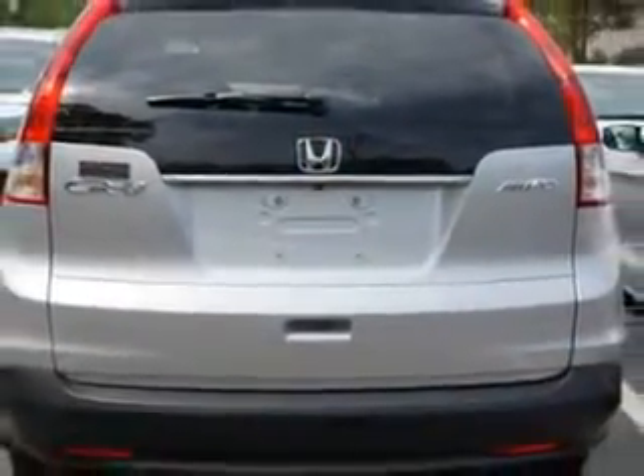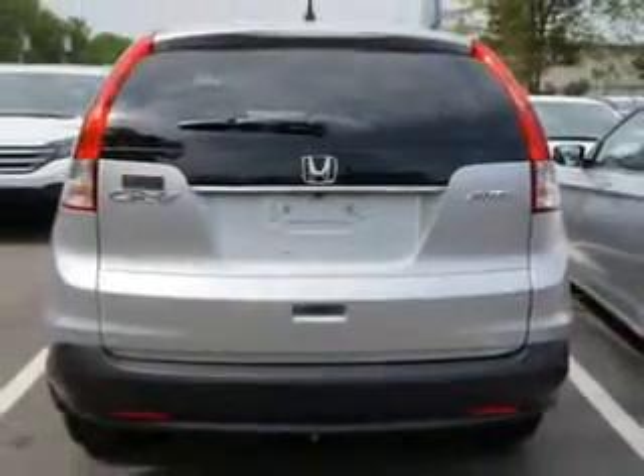Enjoy an exceptional 30 miles to the gallon on this great SUV with features like remote power door locks, moonroof, speed-sensitive volume control, fuel data display and much more. Enjoy the drive and a peace of mind in this 2014 Honda CR-V.